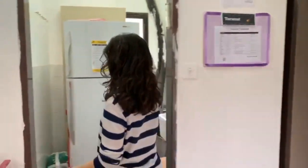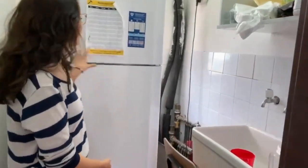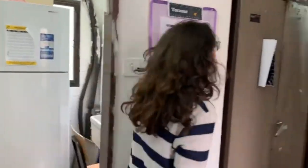So here we have our fridge and freezer and a sink to do our dishes. Each floor has their own fridge and freezer to have their own food.